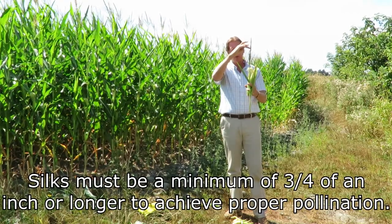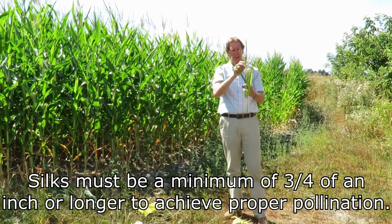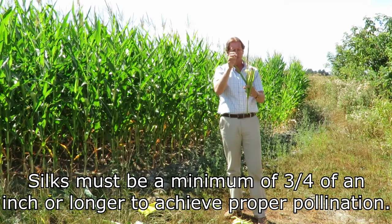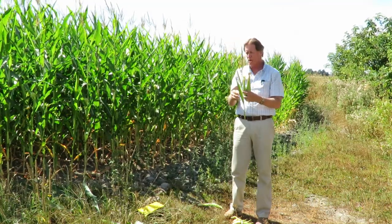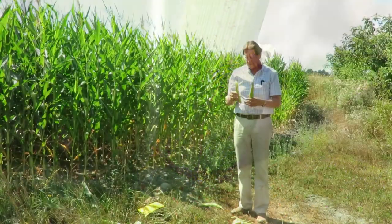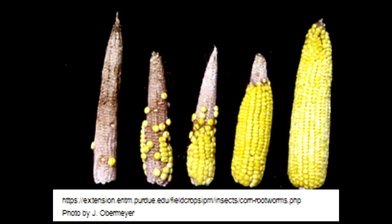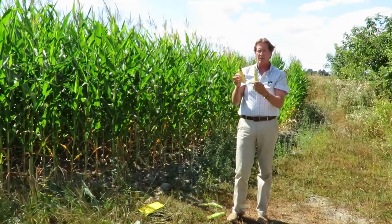The top part of the tassel pollinates the silks coming out first, then as it moves down, the last silks coming out are at the very tip. So usually there's lots of pollen in the field — except when you have a lot of beetles. We'll show you pictures of beetles that have snipped all these silks right off, and then the problem is we don't get proper pollination and we start getting cobs that are missing kernels, which you can see on these high-population fields.